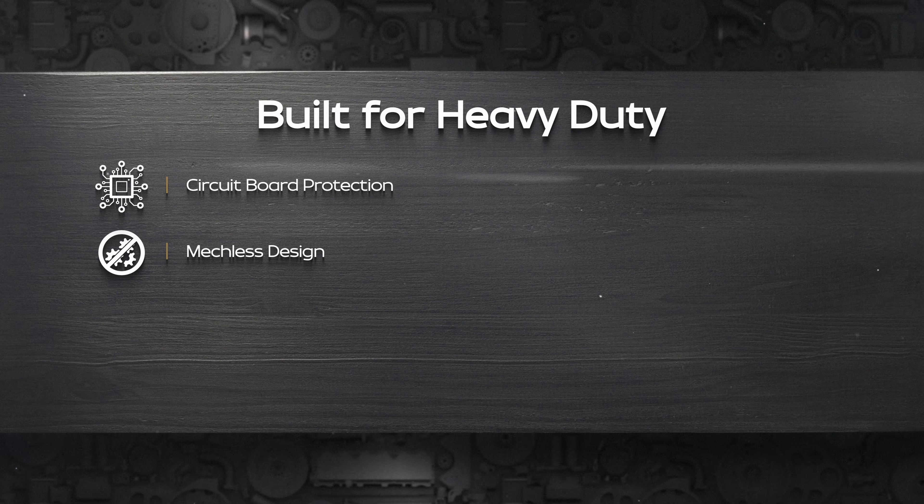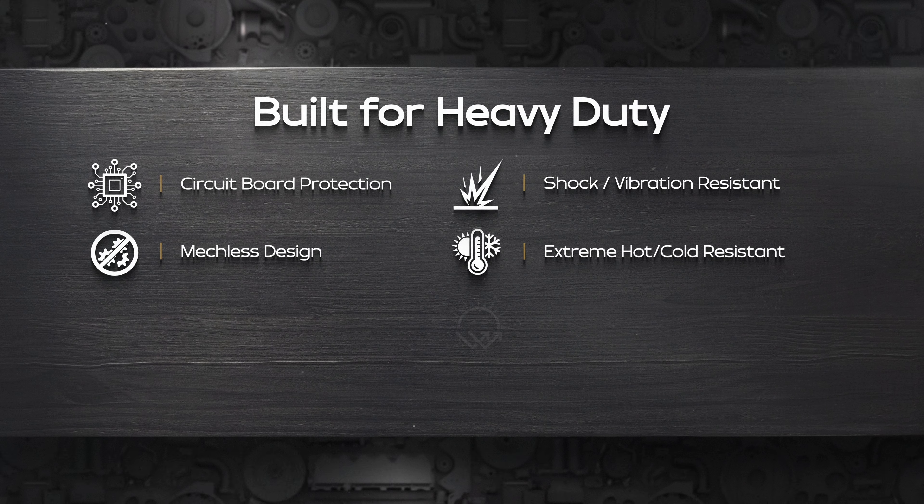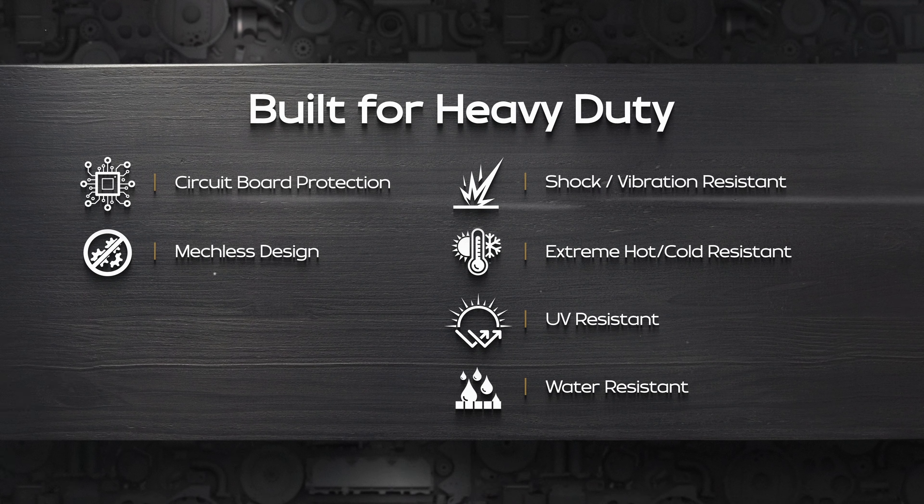To ensure our stereos are built to code, each unit undergoes environment testing, including vibration, UV ray exposure, water, short circuits, extreme temperature, and shock.